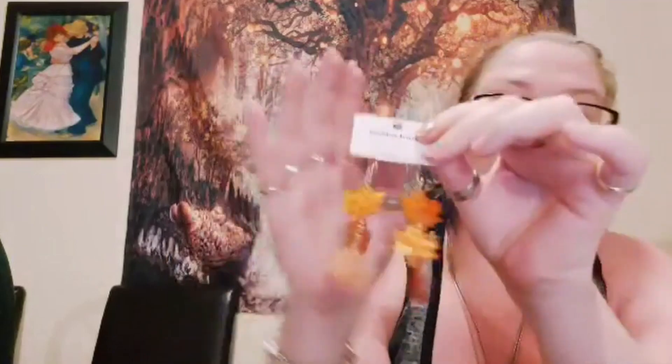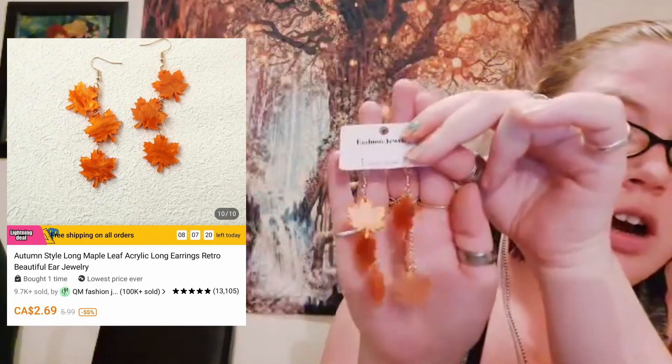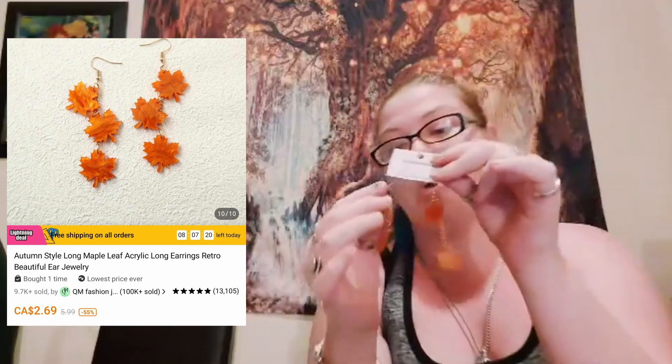These next ones are for me — to start off our fall weather. They're so pretty, like an auburn, burnt orange. They actually look like they're made out of resin and they look really nice. I like that there's three of them. As you can tell I like dangly earrings — they're really gonna pop.